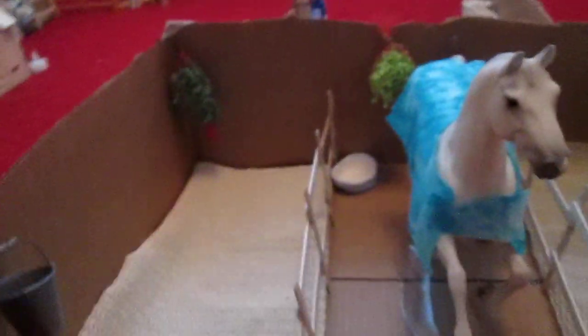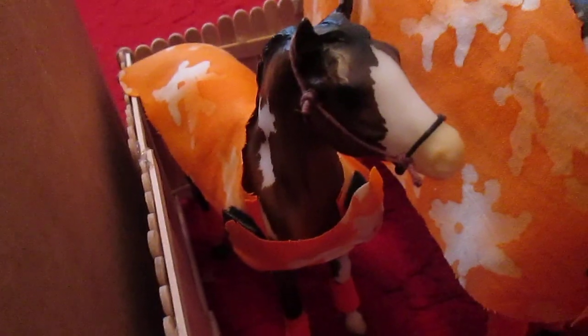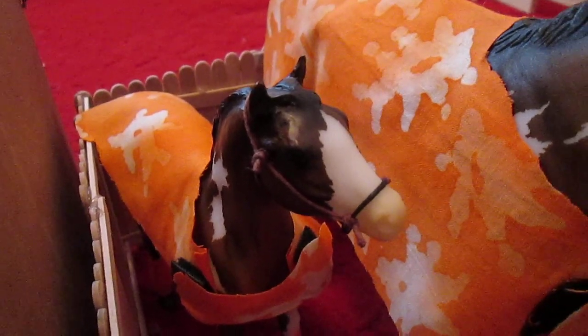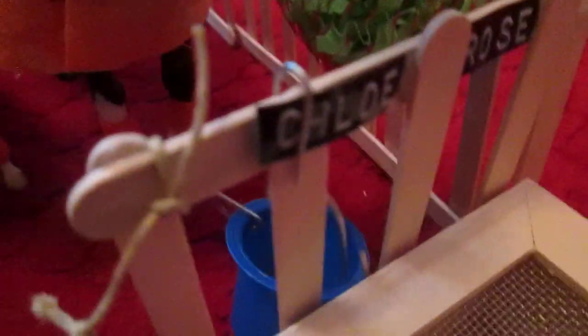And then we have this barn — our three-stall barn. Snowman, or Frosty Jumper's stall — he has a bucket, hay net, and a little stall guard thingy. Then we have Cedric, or Dazzling Spirit, and he has a little bin on the ground, hay net, a little bucket, and a blanket. Then we have Cloudyne — I love him. He has a little food trough, hay net, and his nameplate — he's so adorable. And that's Chloe, and then that's Rose — they're in a double stall. They have a bucket, a hook, another hook, and a tack bin which has nothing in it.